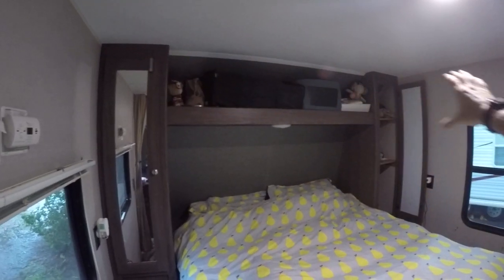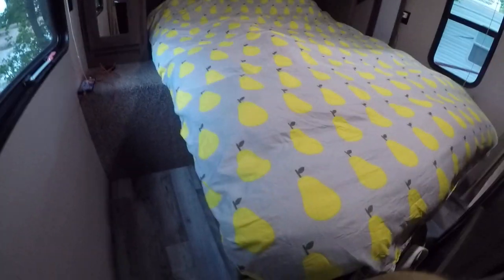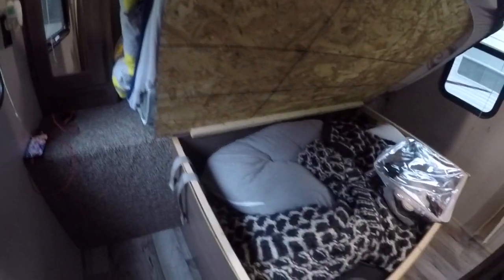You've got a large shelf going across the top, and then under the bed there's a huge amount of storage which is the whole length of the bed. So that's great.